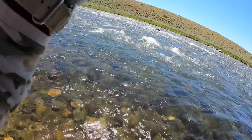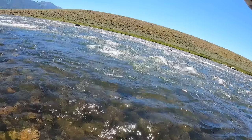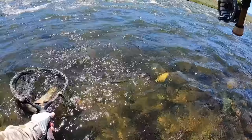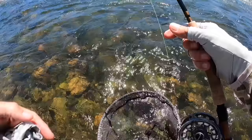Rainbow — just making an upstream cast on this slower edge here in front of me. It's a pretty colored-up rainbow, real nice fish. Got him on a France midge. Yeah, I've got a size 20 France midge on — just a ton of midges in here. Boy, he's a gorgeous colored-up rainbow, just a great looking fish.